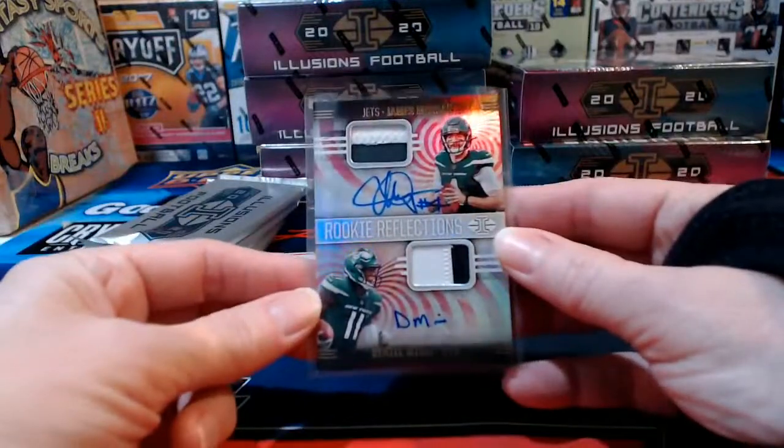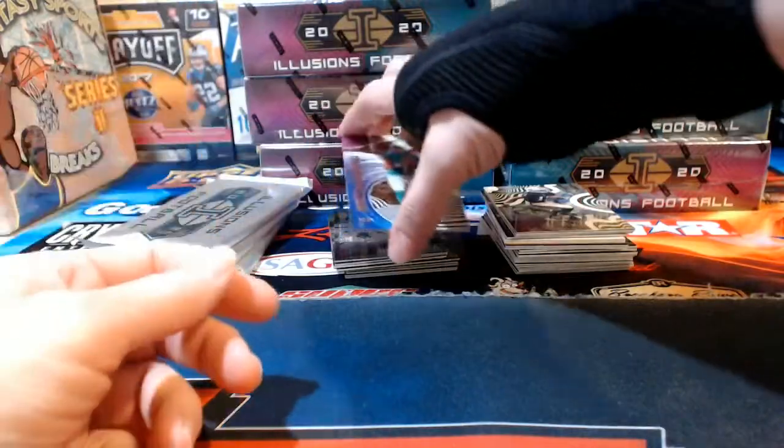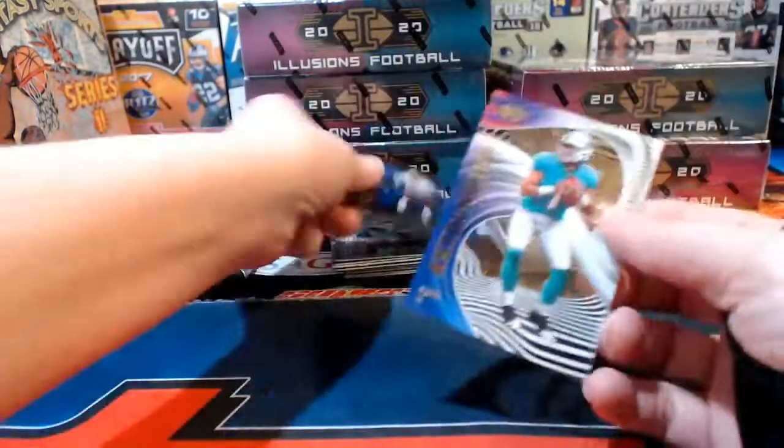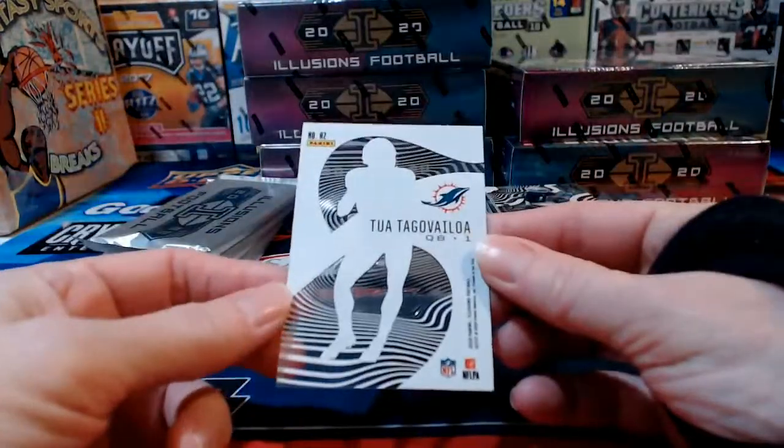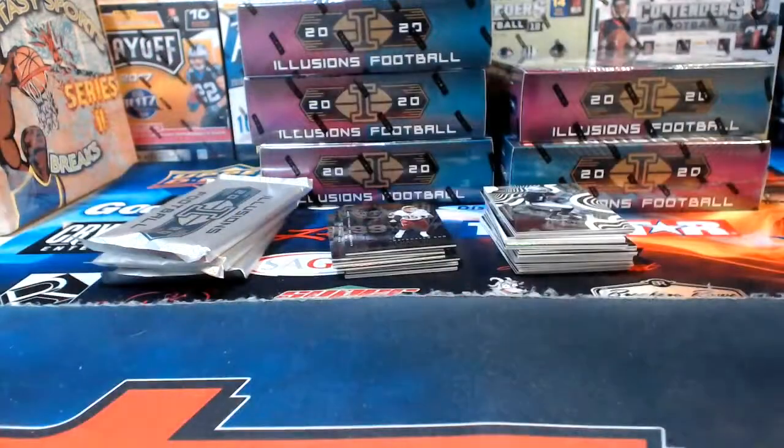The Jets haven't had a great year — James Morgan and Denzel Mims — but it's actually an auto-relic combo, numbered to 50. That makes you feel better if you've got the Jets. A nice unnumbered acetate for the Dolphins.